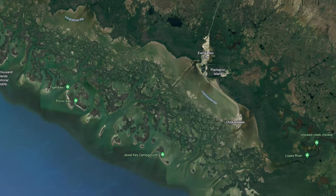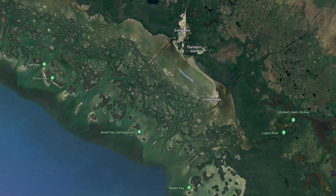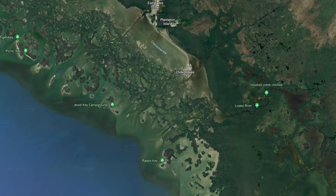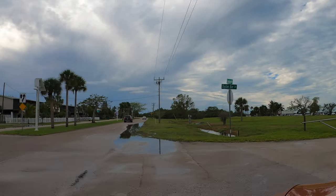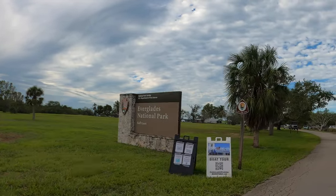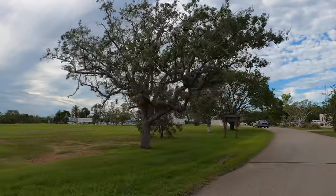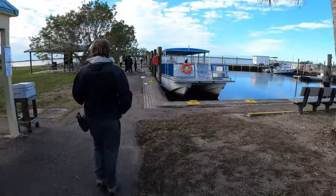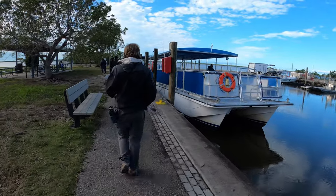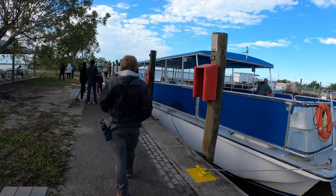I had looked into booking some of the private tours here — ones that would last a half a day or more and included kayaking and beachcombing — but the prices were more than I was looking to spend. So we chose the tour put on by the official Everglades National Park concessionaire, Everglades Florida Adventures. It's typically a 90-minute tour on a 45-foot catamaran that ventures across Chokoloskee Bay, Indian Key Pass, and through the mangrove islands of Everglades National Park.